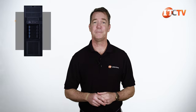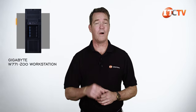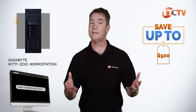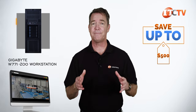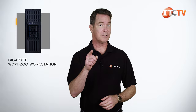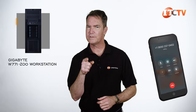Are you interested in the Gigabyte W771-Z00 workstation tower? For a limited time, you can save up to $500 off the purchase price of a system listed on our site, or one you configure using our handy-dandy configurator, on systems listed at $5,000 or more. Just click that link to get more information, or give us a call — we're waiting for you.